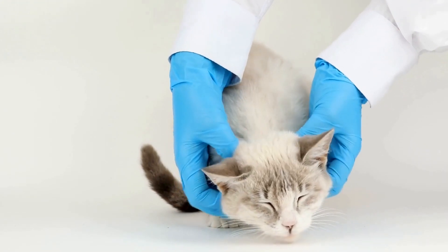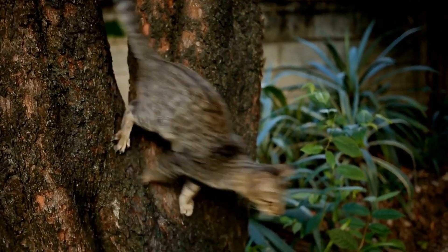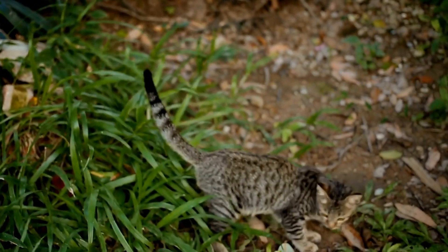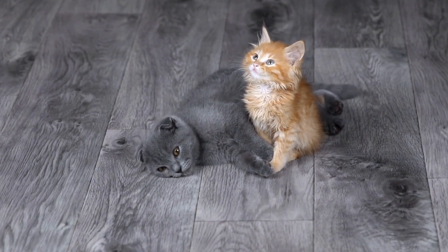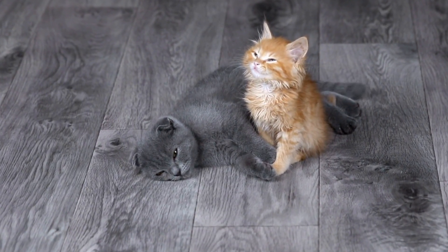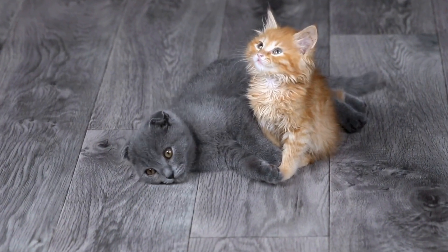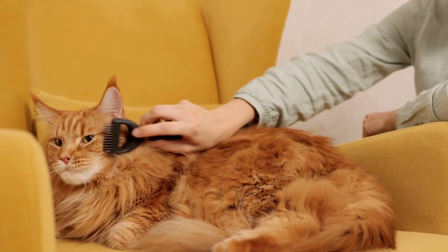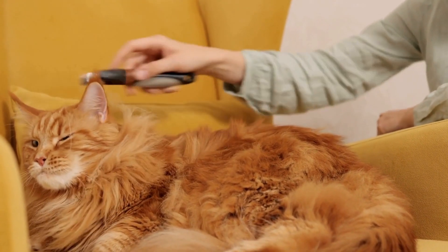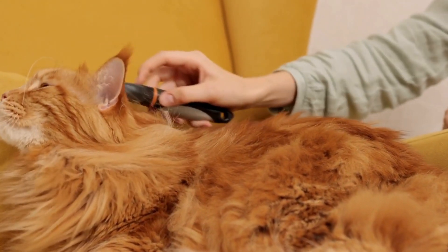Counter-conditioning involves changing your cat's emotional response towards the trigger by pairing it with something positive. For example, if your cat is afraid of thunderstorms, create a relaxing and safe space for your cat during storms. Playing calming music, providing a cozy hiding spot, and offering treats can help alleviate anxiety and create positive associations with the trigger.